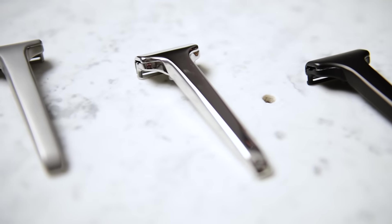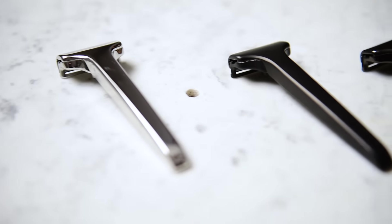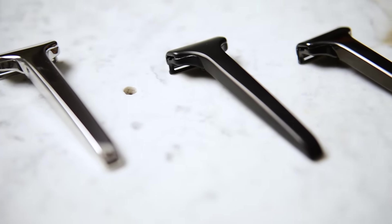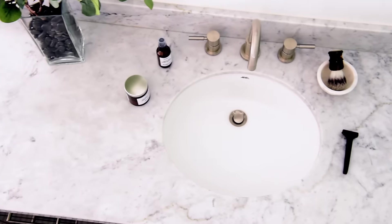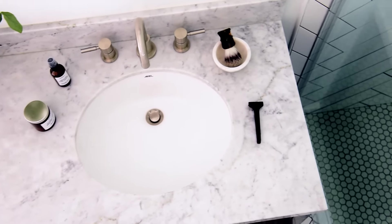Unlike its cheaper counterparts, the Single Edge is crafted from 100% solid stainless steel, which means it won't rust, won't break, and carries a lifetime guarantee to back it up.